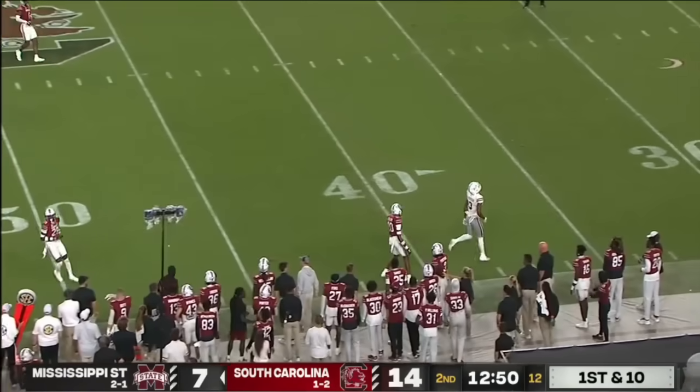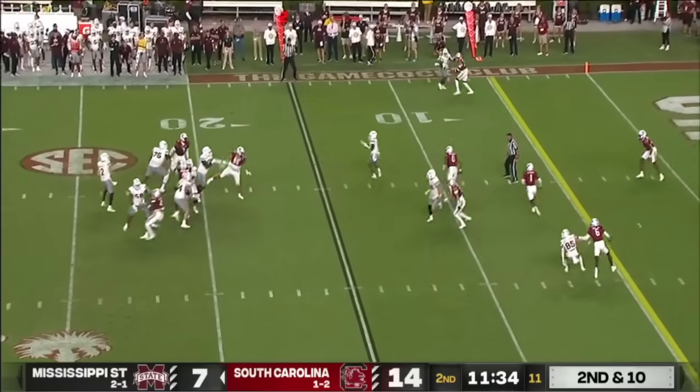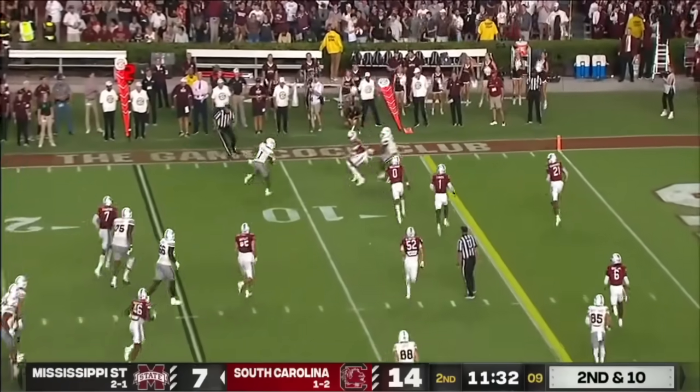He's going back shoulder — a miscommunication. That marks in the flat, and instead looking over the middle on a crossing route. Caught by Xavier Thomas.